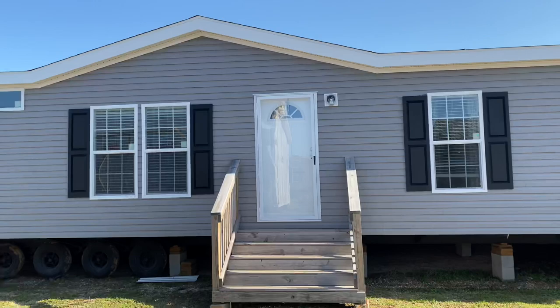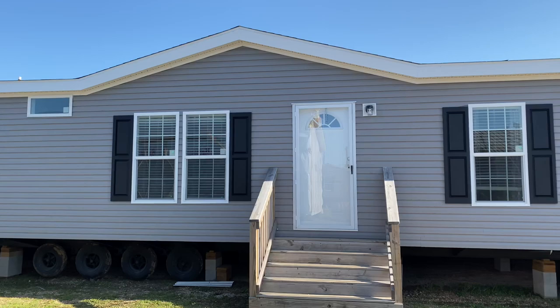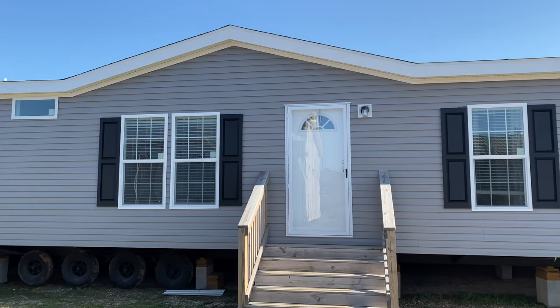Hey guys, Matt with Murphy Mobile Homes. Today we're going to look at the Stagecoach — four bed, three bath. It's got a master retreat, big towel shower, tons of space. Let's take a look inside.